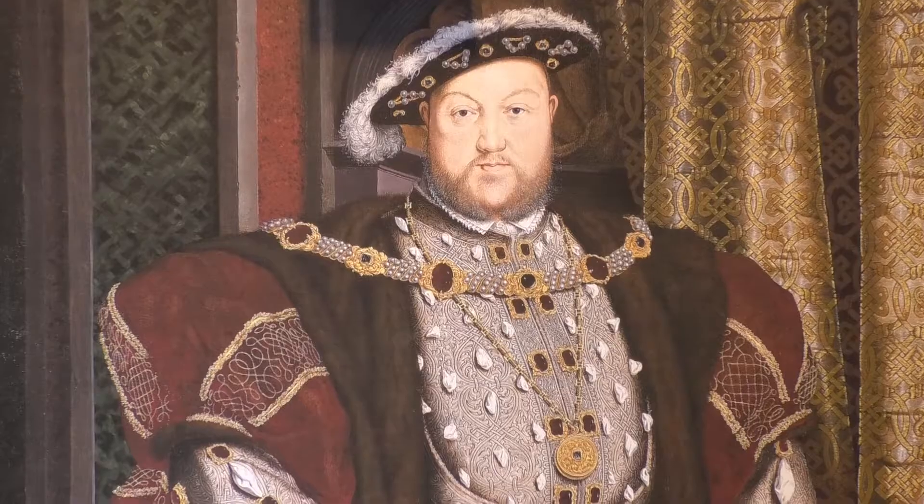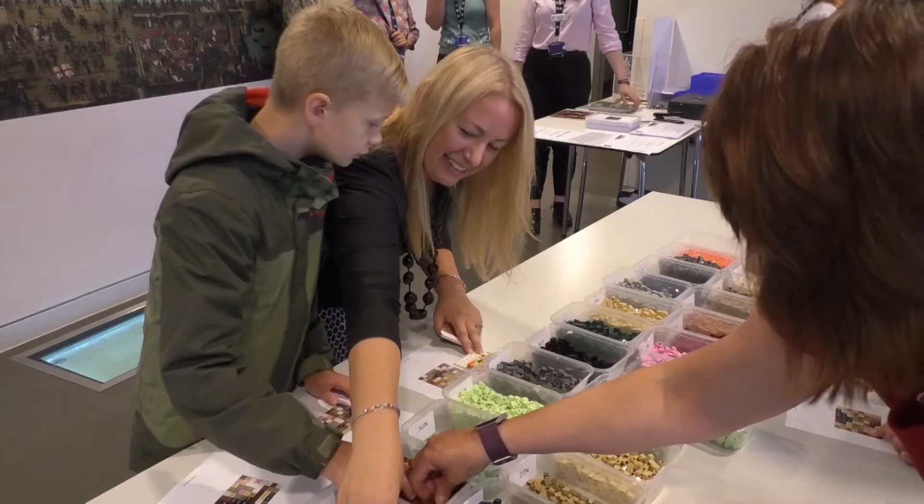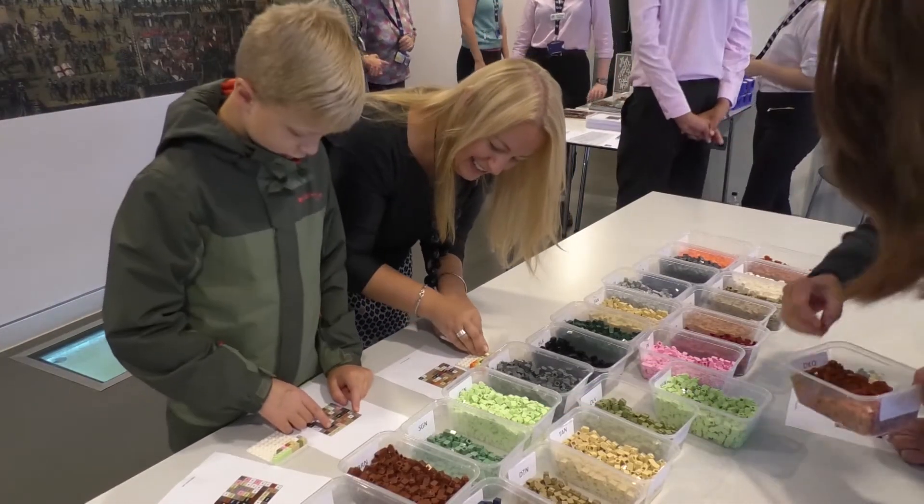Mary Rose is all about Tudor — all about life in Tudor times, all the sights and sounds and smells of life on board. This week we're focusing on Henry VIII, who spent his first pay packet on the Mary Rose, and we're building a huge Lego portrait of him. It's made out of one by one Lego bricks, creating a massive mosaic. Who doesn't love Lego? We're getting people of all ages coming in to build with us.